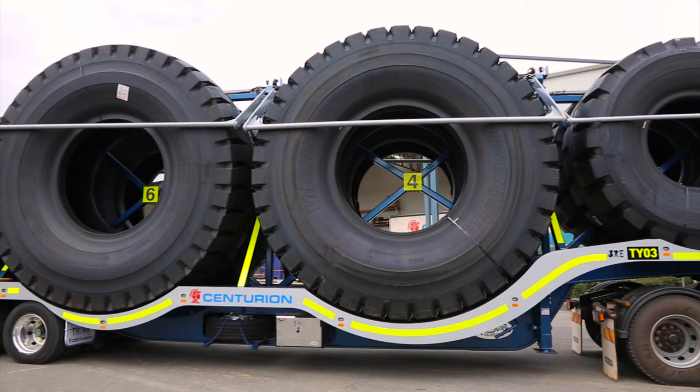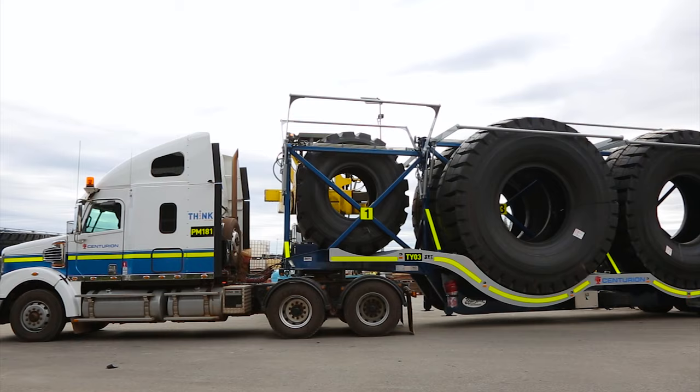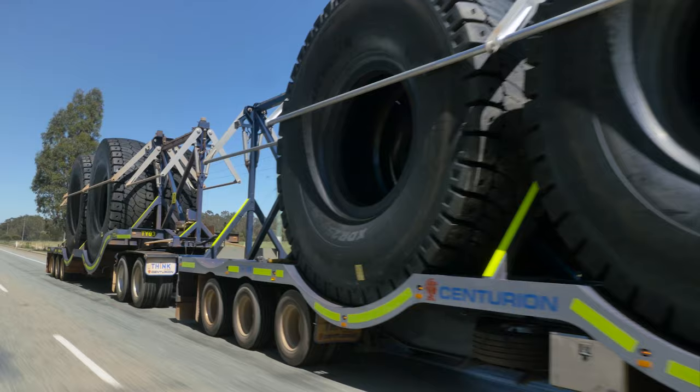These tyre trailers have been built to improve safety, efficiency and productivity in the transportation of heavy machine tyres for the mining industry. This new tyre trailer design means for the first time we can transport some of the largest heavy machine tyres standing up.